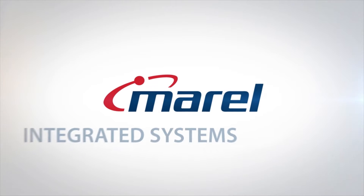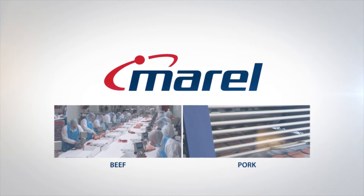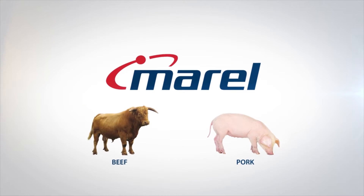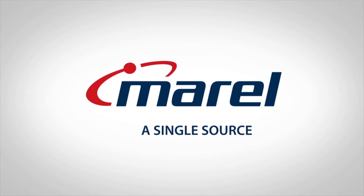OSI turned to Morel because they were facing a problem with bone complaints in their finished product. There was nothing in the market at the time that could serve their exact needs, so OSI and Morel started working together to come up with a solution.